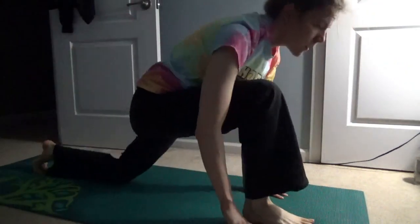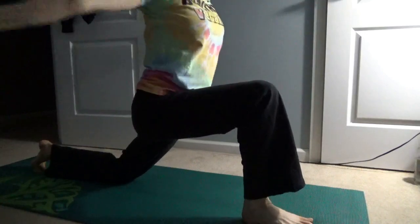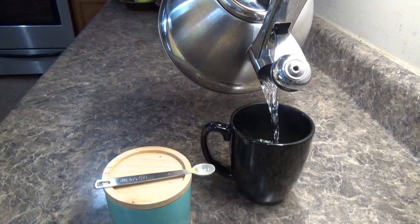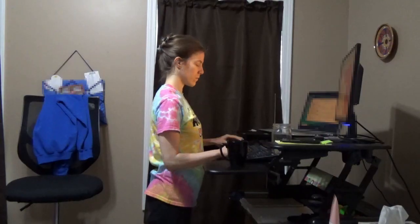I already did a little yoga this morning like I do every morning, just to stretch out my body and get myself moving. After I eat breakfast I'll make a cup of green tea before I head to my work-from-home office.